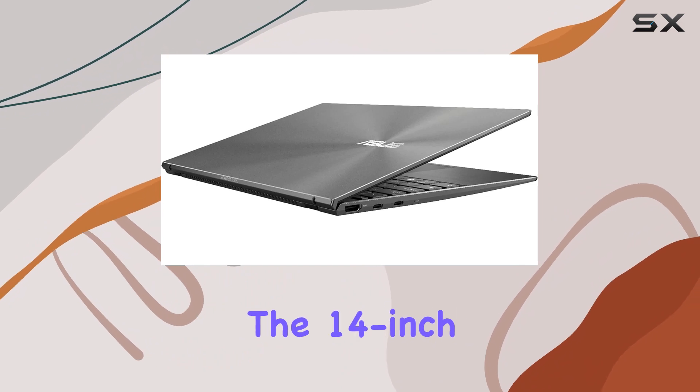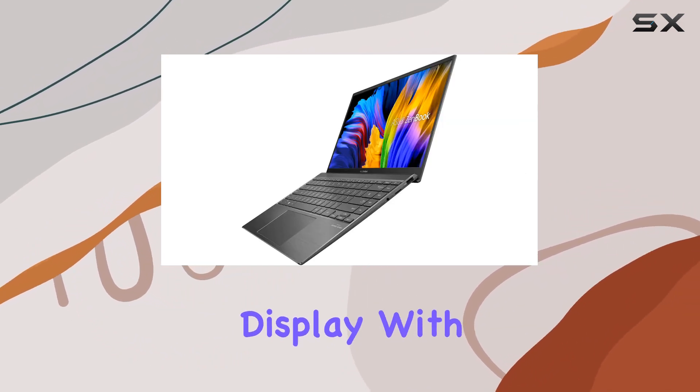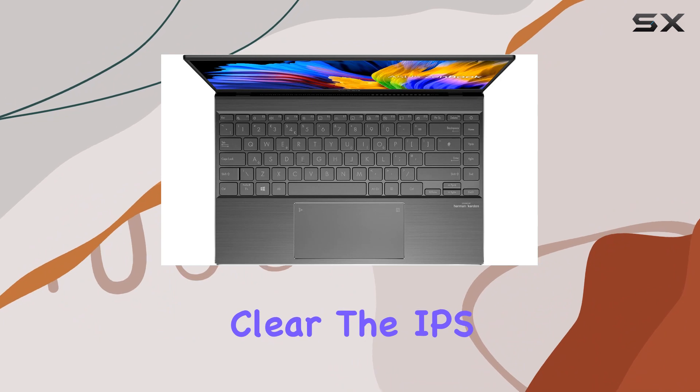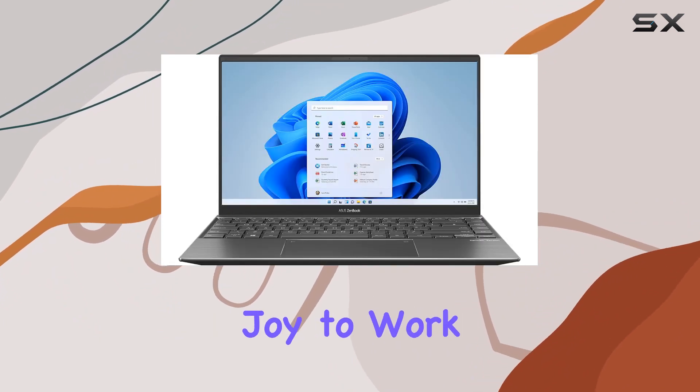Moving on to the display, the 14-inch Full HD IPS widescreen LED backlit display with a resolution of 1920x1080 ensures that your content creation is vibrant and clear. The IPS technology further enhances the viewing angles, making it a joy to work on.